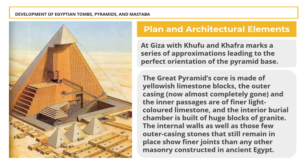Reference points were placed to serve for orientation, alignment, inclination, and other building features. The Great Pyramid's core is made of yellowish limestone blocks. The outer casing — now almost completely gone — and the inner passages are of finer, light-colored limestone, and the interior burial chamber is built of huge blocks of granite. Approximately 2.3 million blocks of stone were cut, transported, and assembled to create the 5.75-million-ton structure, a masterpiece of technical skill and engineering ability. The internal walls and remaining outer casing stones show finer joints than any other masonry constructed in ancient Egypt.